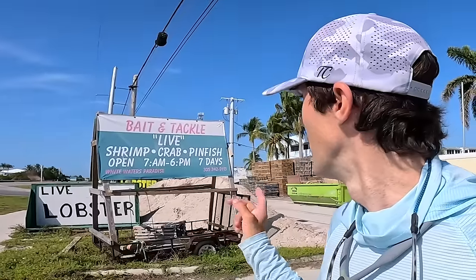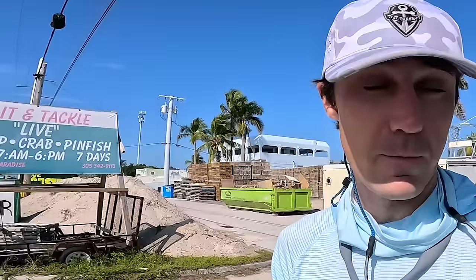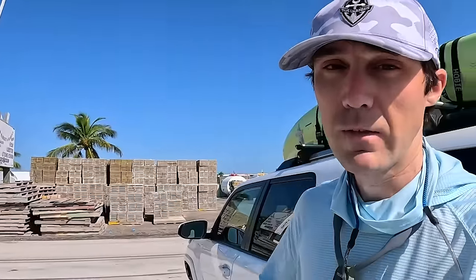Alright Fischalik fam, welcome back to another episode. Just got here to this bait and tackle shop to grab some live crabs, maybe some live shrimp and pinfish. I was supposed to get out with Aaron from Abens Fishing today for our second day but he's feeling a little sick. So I think we're just gonna grab bait, launch the kayak in a new area, and see if we can find anything and catch some fish.